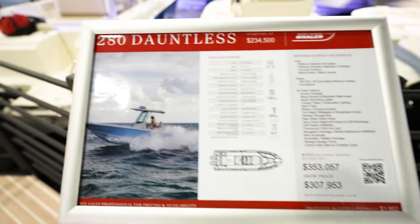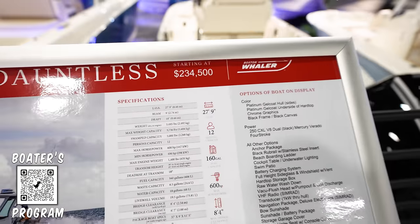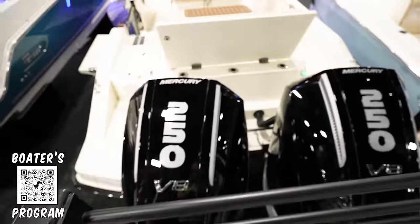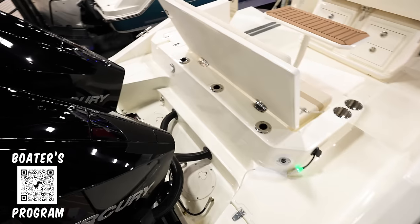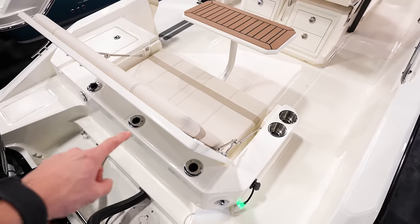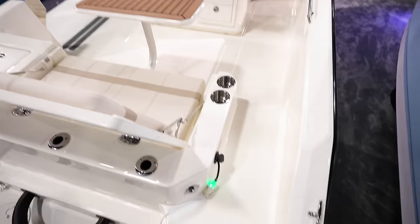Looking at the 280 Dauntless — this one coming in at $353,000, or $307,000 here at the show, starting at $234,000. This thing is going to draft 18 inches. Got twin 250 Mercury V8 Verados on the back. Lots of space here in the back — massive bench seat with a table that flips up and then down so you can walk across it. You can see it's all non-skidded, like a platform for fishing out the back.